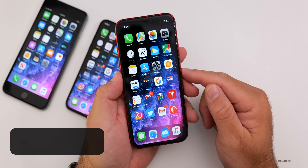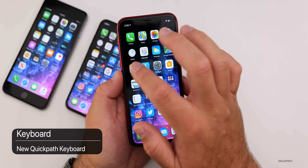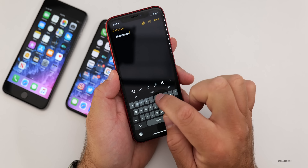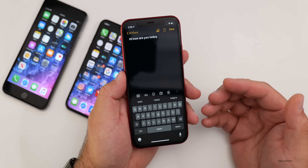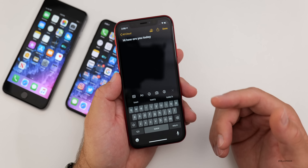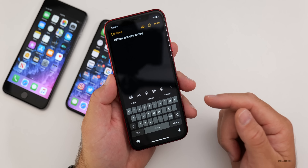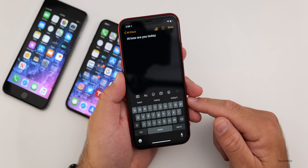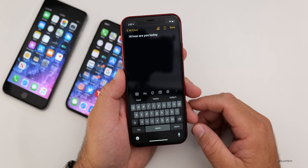The next new feature is the QuickPath keyboard, which allows you to swipe while typing. If you go into Notes you can swipe to type words like 'Hi, how are you today?' — it's very similar to SwiftKey or Gboard. It's only available for some languages right now: English, German, Portuguese, simplified Chinese, Italian, Spanish, and French, but this can be updated in the future.